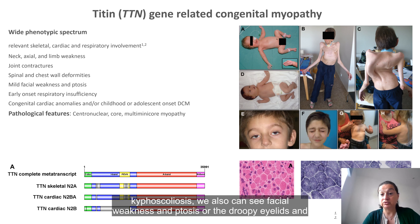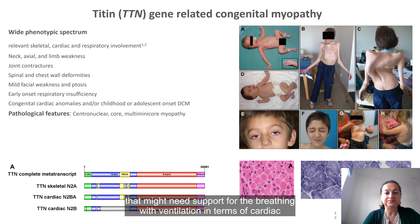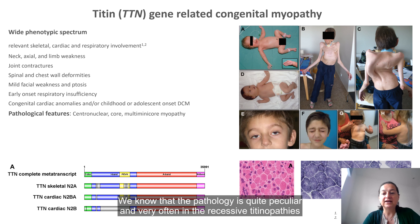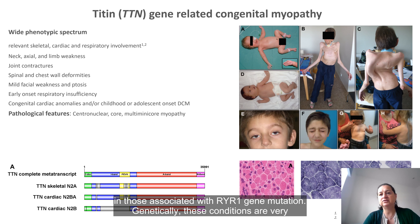We can also see facial weakness, ptosis or droopy eyelids. Respiratory involvement can be present early on in these children, who might need support for breathing with ventilation. In terms of cardiac involvement, in addition to cardiomyopathy often seen in titinopathies, we also have a higher prevalence compared to the general population of congenital cardiac abnormalities — changes in the structure of the heart that can be present from birth. The pathology is quite peculiar: in recessive titinopathies present from birth, we can see features of a structural congenital myopathy with central nucleation, and changes in the oxidative staining that appear like cores and multi-mini cores, similar to what we see in other forms of central nuclear myopathy such as those associated with RYR1 gene mutations.